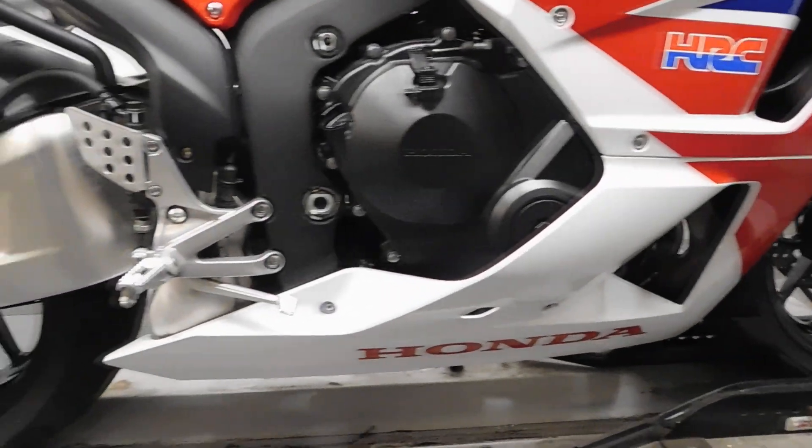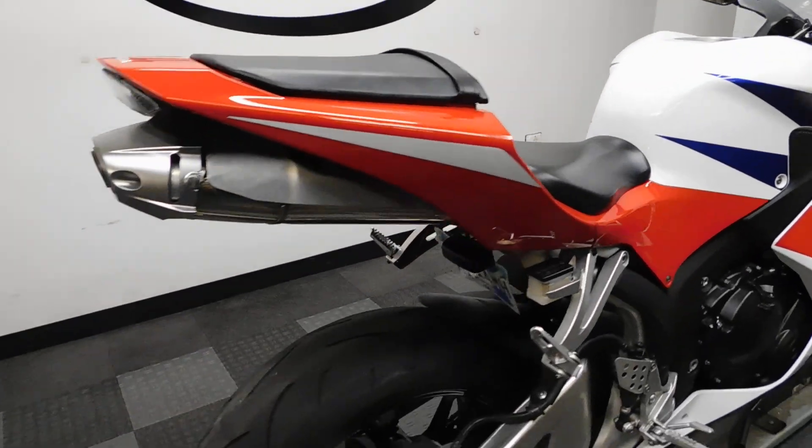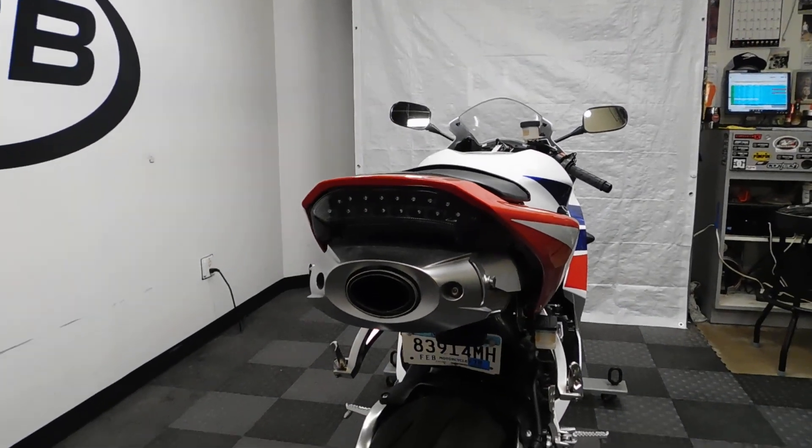Like I said, for the most part this bike is stock. The two things that have been added are a fender eliminator and an integrated tail.